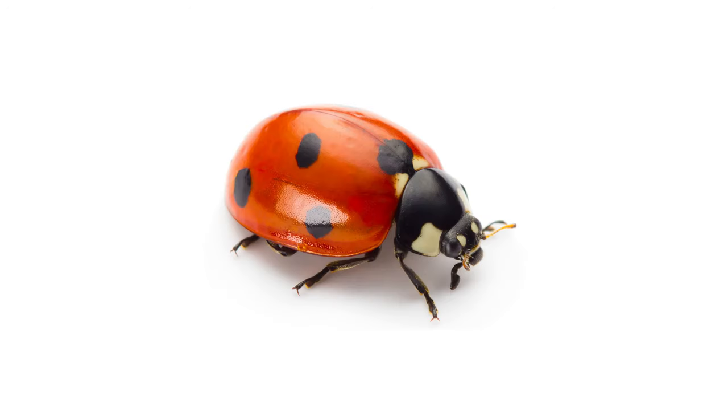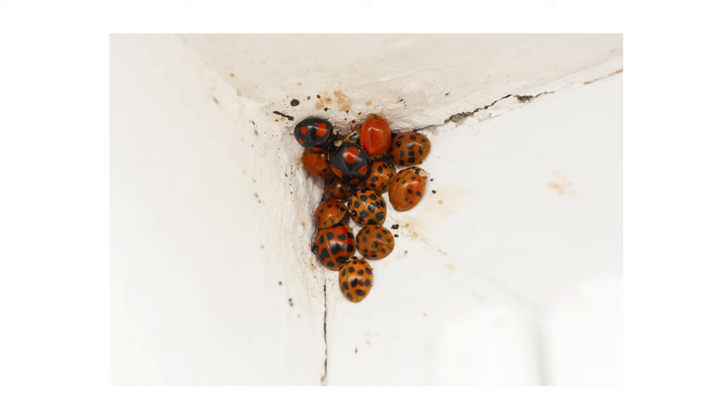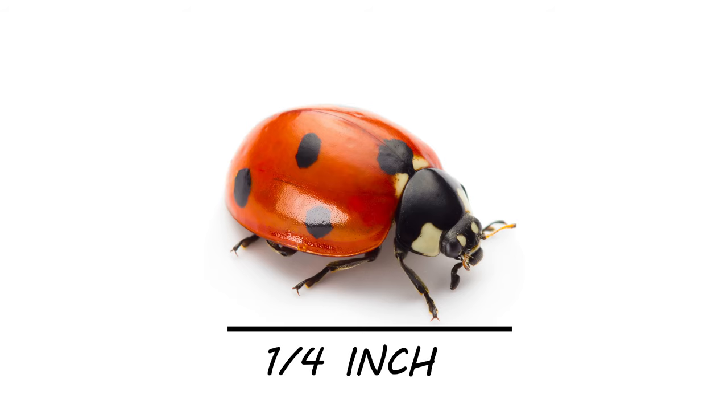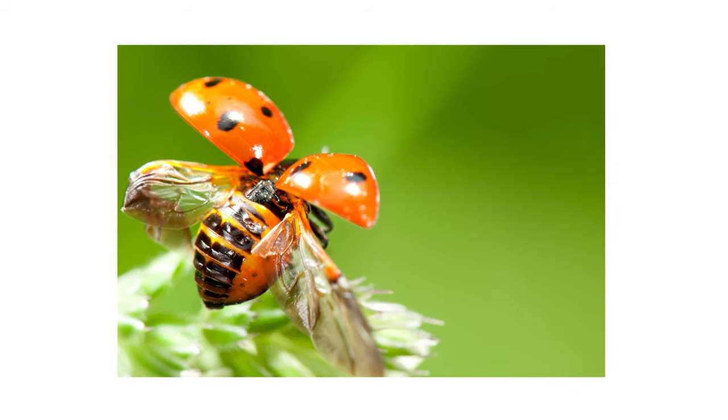The ladybug is a small beetle that is easily identified by its reddish, spotted shell called elytra. The elytra varies in color among species from red to yellow, as well as in the number of spots. All ladybugs get no larger than a quarter of an inch in length. In flight, ladybugs use a pair of thin wings that they keep tucked underneath the elytra when resting.